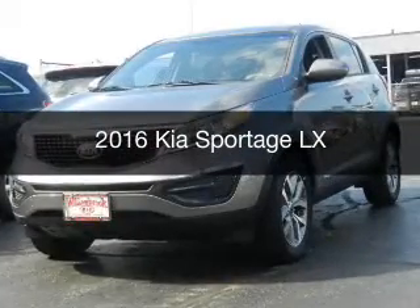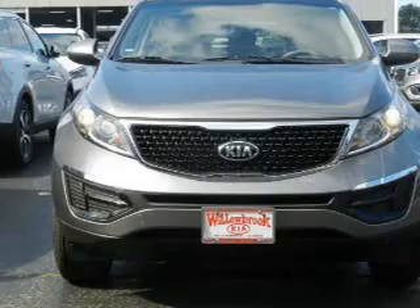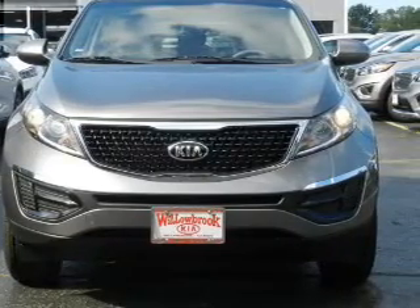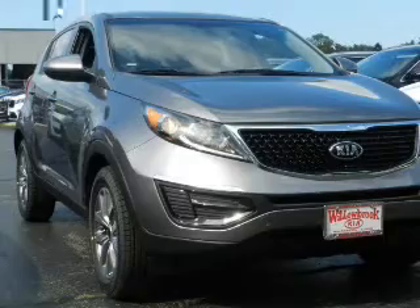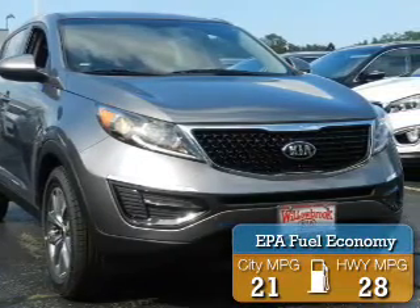This is a new 2016 Kia Sportage. It's powered by front-wheel drive, a 2.4-liter four-cylinder engine, and a six-speed automatic transmission. Great fuel efficiency saves you money by requiring fewer trips to the gas station.